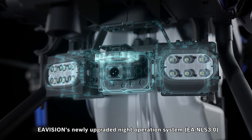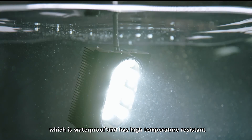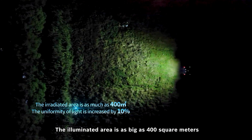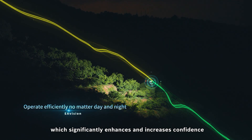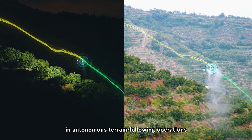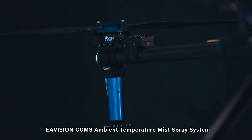EA Vision's newly upgraded night operation system has an integrated body structure which is waterproof and high temperature-resistant. The illuminated area is as large as 400 square meters and uniformity of light distribution increases by 10%, significantly enhancing confidence in autonomous terrain-following operations during nighttime in mountainous regions.